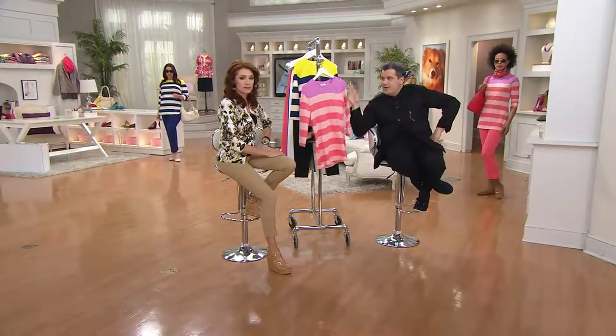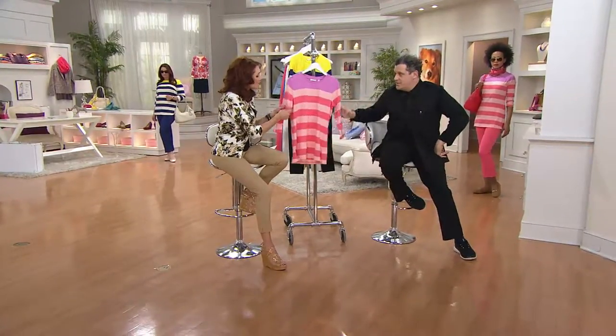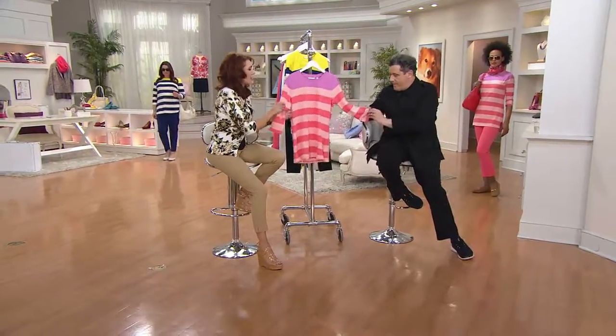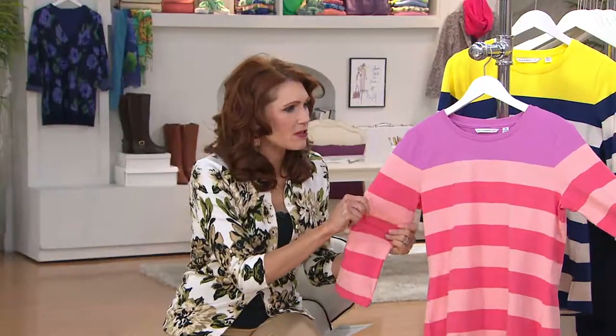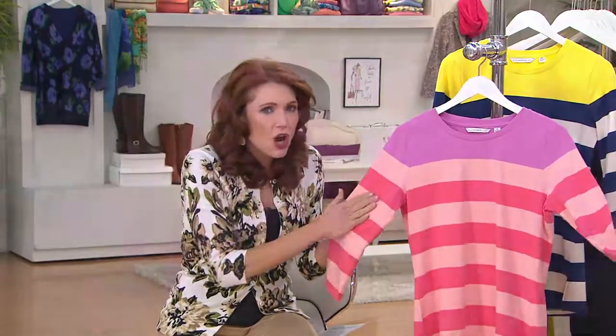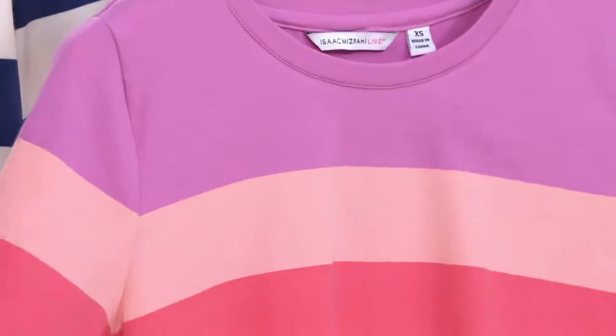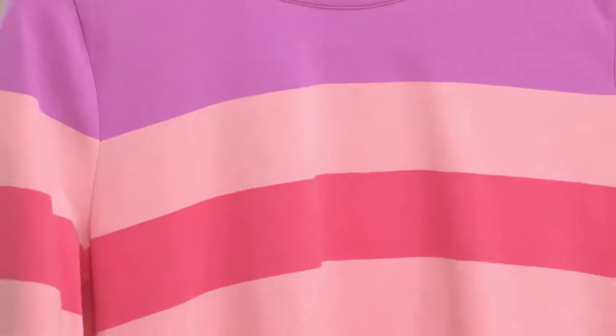The quality of the fabric — you can see it on the screen, but when you get it home you just won't believe the quality of the jersey. I kept thinking maybe there's some modal in there, maybe something else, but it's just cotton spandex. The spandex gives it a really soft, slick, silky kind of feel — it has a velvety feel to it.